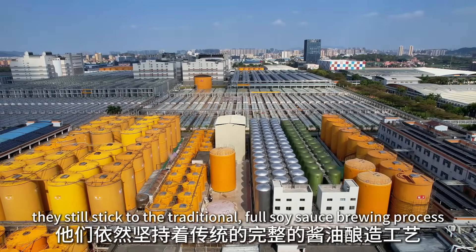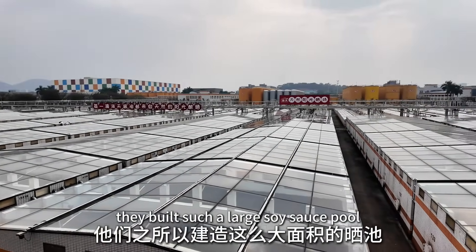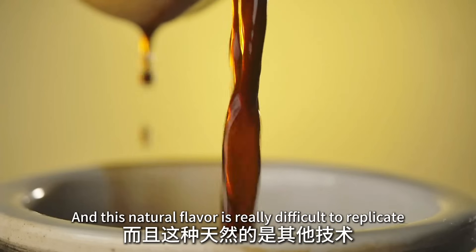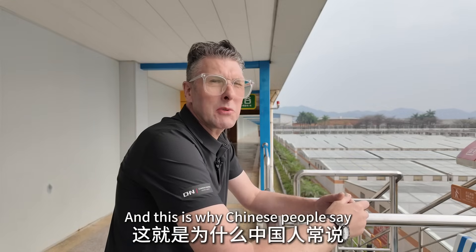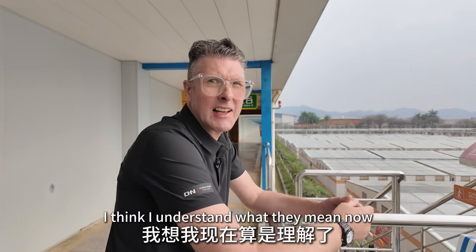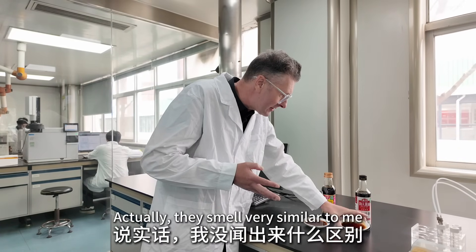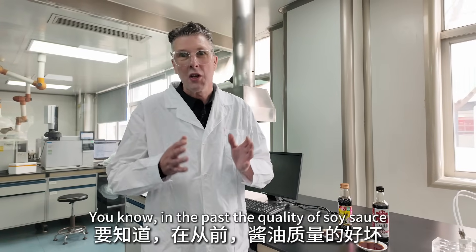The staff told me the reason they built such a large soy sauce pool is because sunlight produces more amino acids, which makes the soy sauce taste better, and this natural flavor is really difficult to replicate with other methods. This is why Chinese people say it depends on the weather. Let me take a smell of these two different soy sauces — actually, they smell very similar to me.